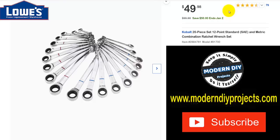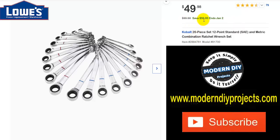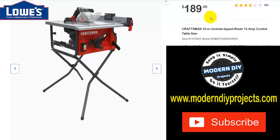Here you have a Cobalt 20-piece 12-point standard SAE and metric wrench set. Was $99.98, save $50 through January 2nd, now $49.98 — good savings. And if you have Craftsman tools, here's their 20V Max two-pack of batteries. Was $149, save $70 through February 2nd, now $79.